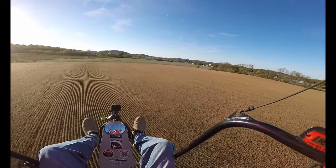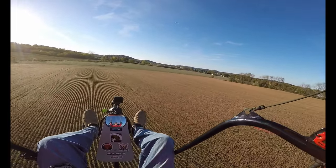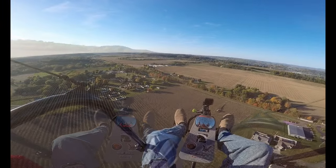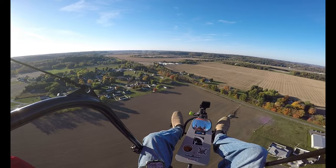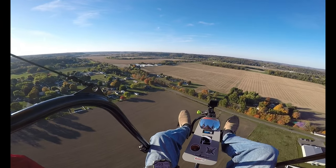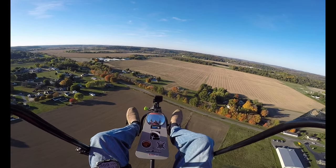The soybeans and the corn have been getting picked a lot, so we're going to see a lot of open fields today. Looks like they're out here harvesting corn and some beans — we'll fly over that area.